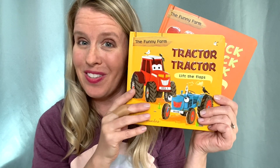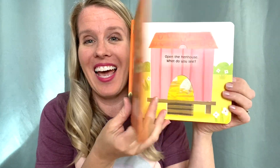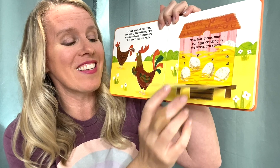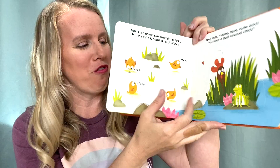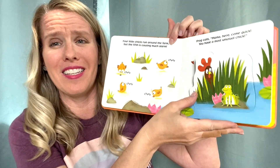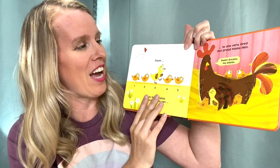We have two adorable new flap books in the Funny Farm series. Tractor Tractor is all about opposites, and Cluck Cluck Duck is about counting. In Cluck Cluck Duck, the farmer sticks a duck egg under a hen to see if it will hatch, and kids will love lifting up these flaps and seeing what is going on behind the scenes. Ultimately, it's a story all about a mother loving all of her little ones, no matter how they look.